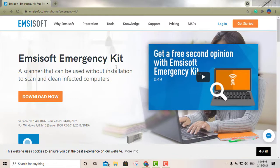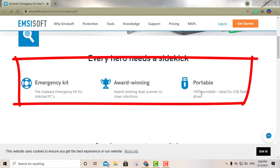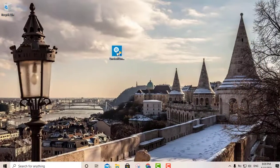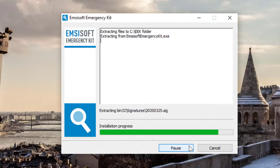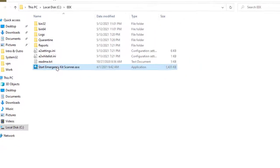My third option is called Emsisoft Emergency Kit. As you can see, this is an award-winning portable antivirus — it's 100% portable and 100% free. All you do is click the download button. I've already done so and the software is right here, so we'll go ahead and execute it. Although it says installing, it's not actually installing the software into your operating system — it's just running the software.